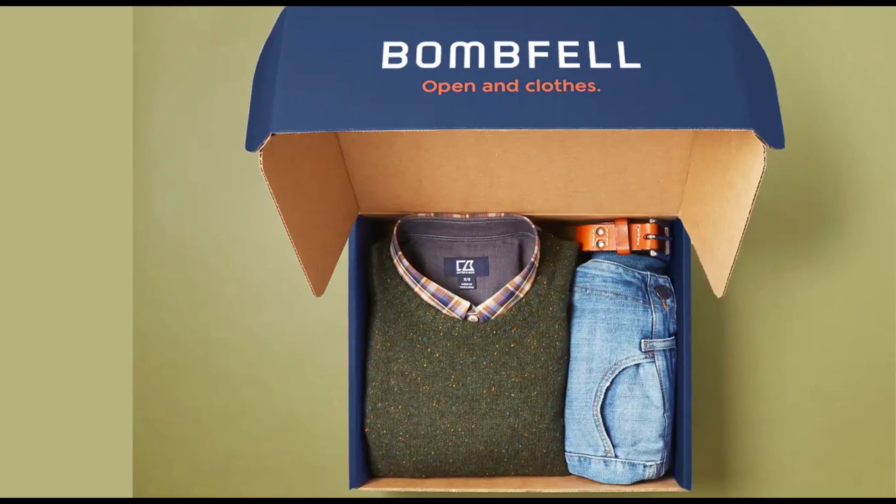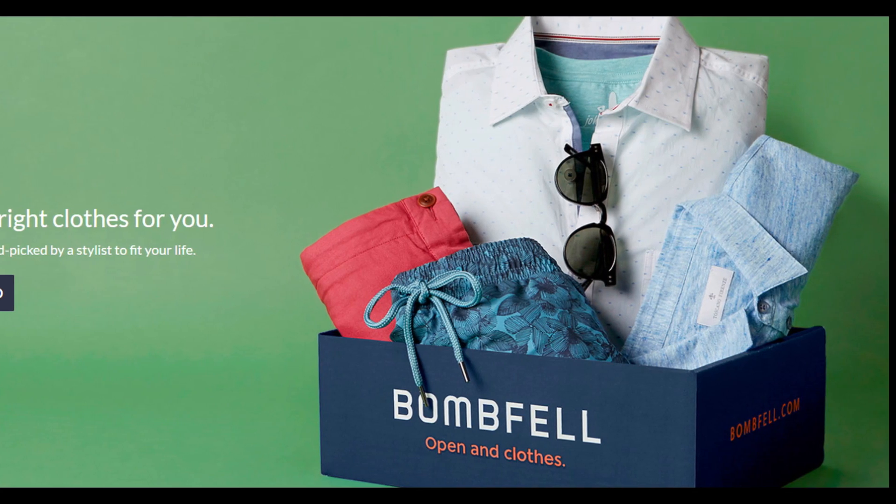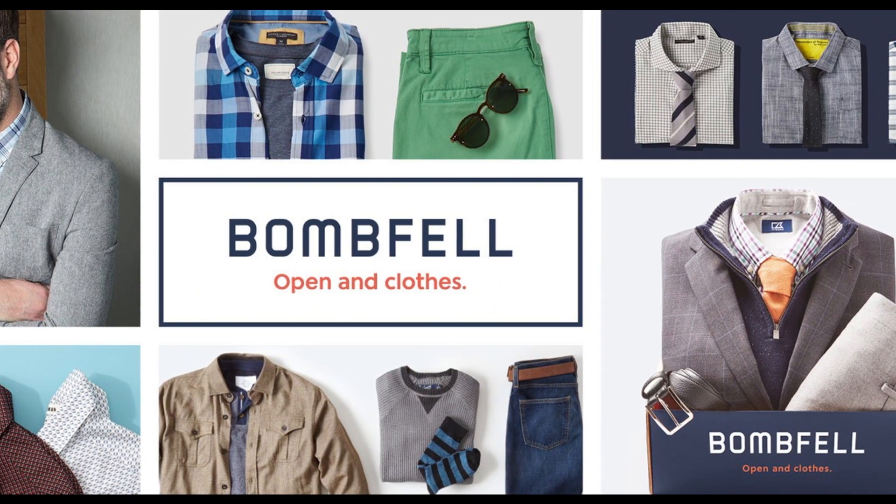Only by using this method you can cancel your Bombfell Mainz Clothing Subscription. Hope you like this video — if yes, please hit the like button and don't forget to follow our YouTube channel. Thanks for watching this video.